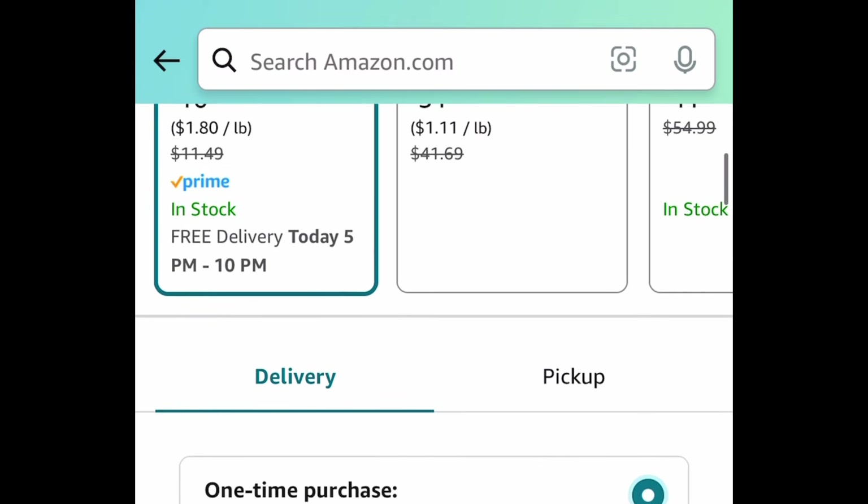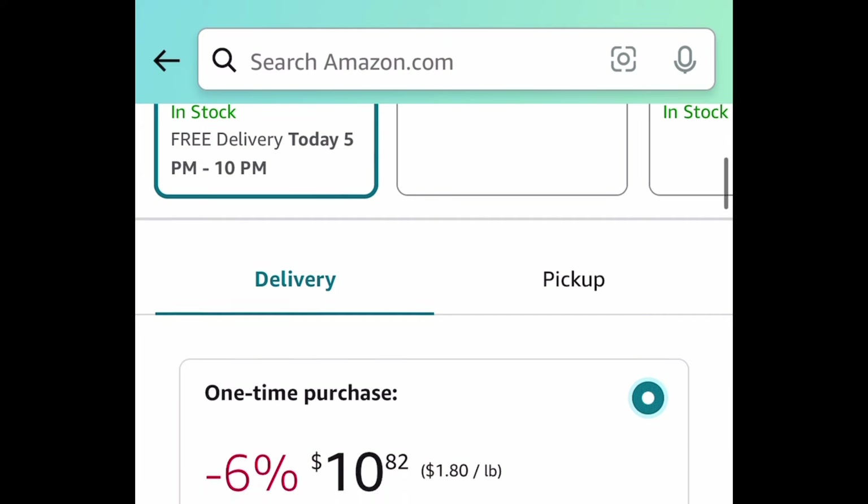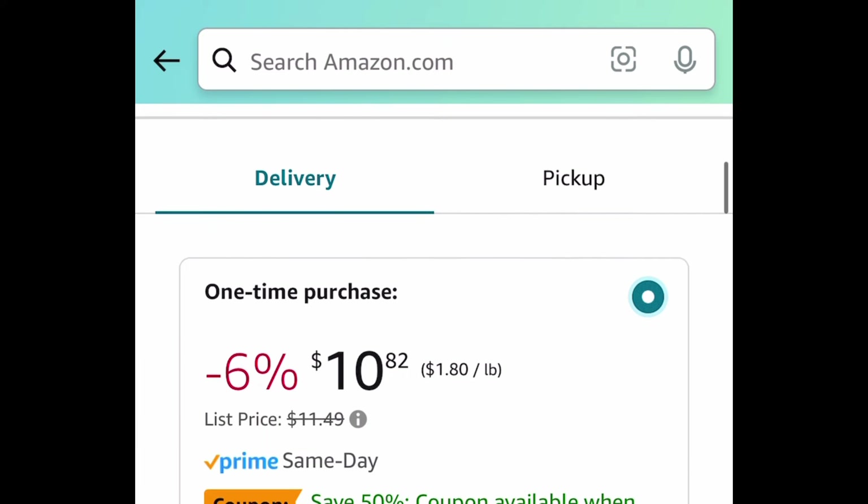As always, I hope these deals help. Now run, run, run — but don't forget to come back to the comment section and let us know what you snagged!